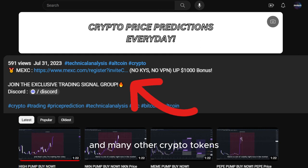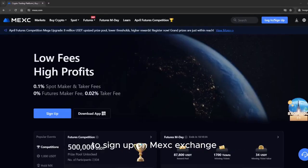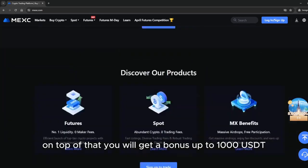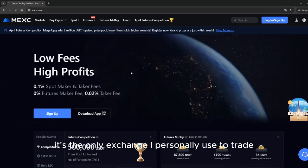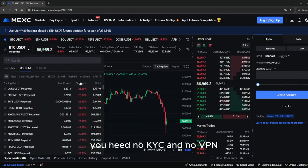If you want to trade this coin and many other crypto tokens, make sure to use the link down below in the description to sign up on MEXC exchange. MEXC has the lowest trading fees, and on top of that you will get a bonus up to 1000 USDT. It's the only exchange I personally use to trade. You need no KYC and no VPN.